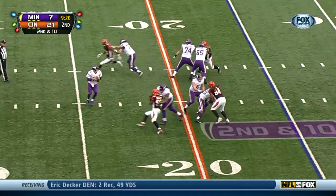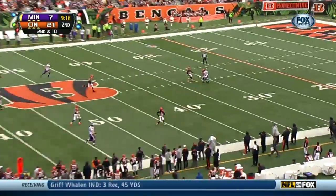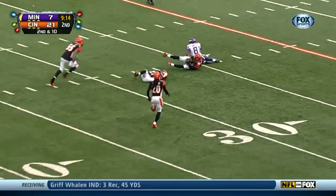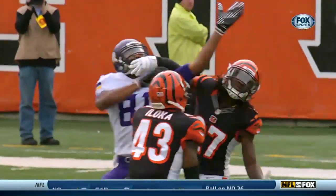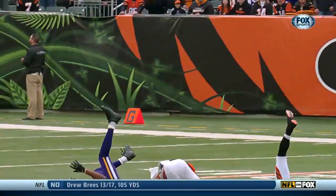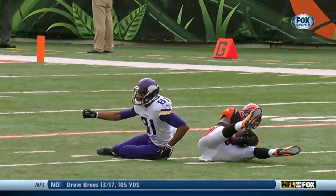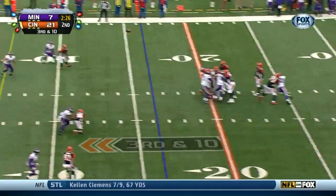Vikings ball three plays later. Castle throwing deep to Jerome Simpson, hits him in a bad spot — right in the face mask. It doinks off of Dre Kirkpatrick's helmet, actually off of the face guard, and then it catches Loka while he's on his back. Intercepted by Georgia Loka. Bengals ball at the 25.